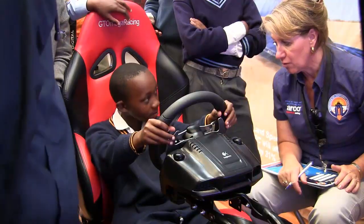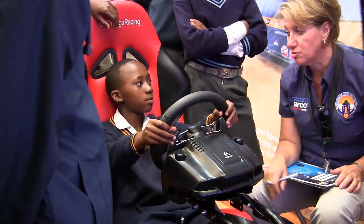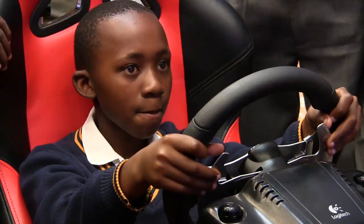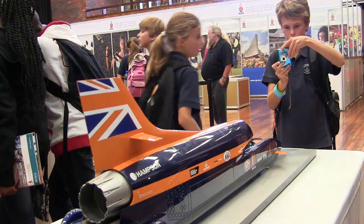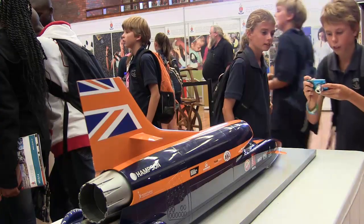Today I'm standing here with Project Bloodhound, the people who are going to break the world land speed record by driving 1,600 kilometers per hour. I'm going to go on their driving experience which is simulating what Andy Green, the current world record holder, will be doing to keep the car going steady and just to break this record. So let's see how I do.